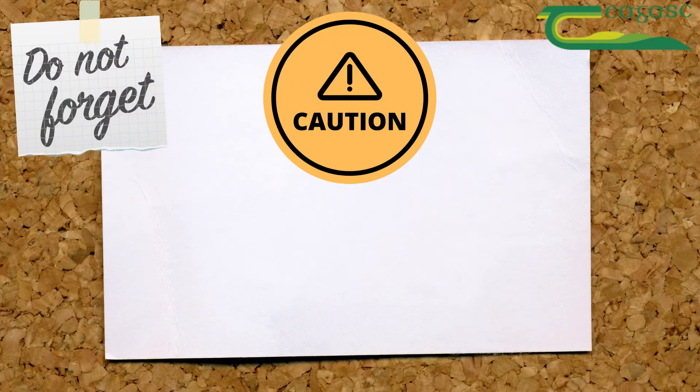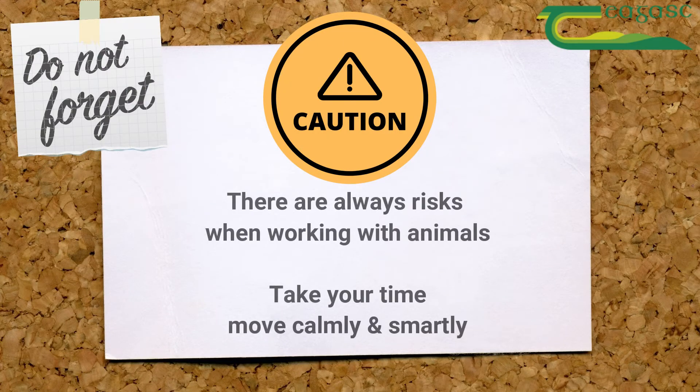Remember there are always risks related to any job that involves hands-on interaction with animals. Sows can be unpredictable when they are under stress, so take your time and be sure to move calmly, quietly and smartly.